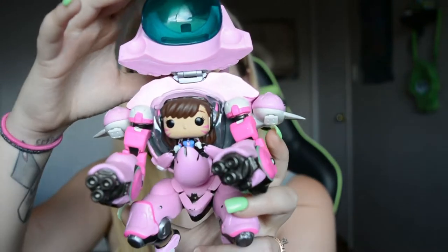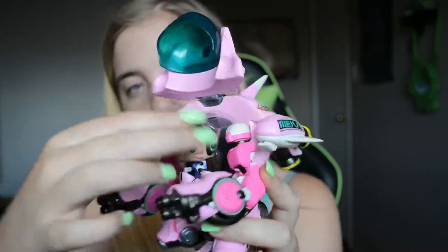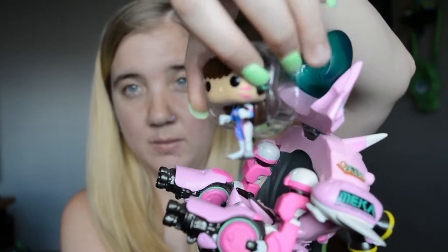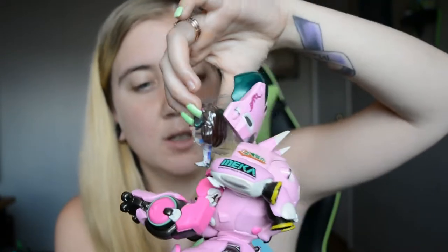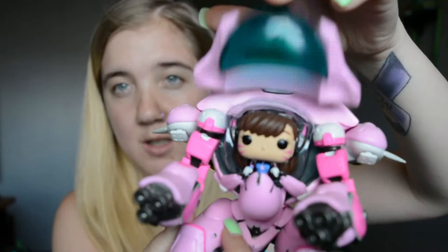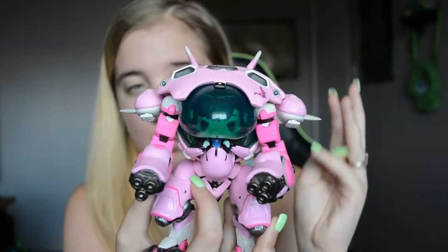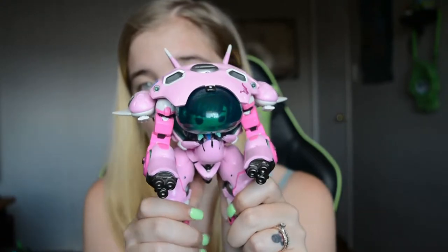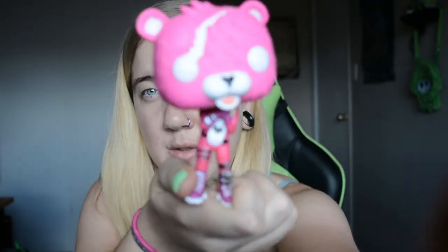This thing goes up — oh, and she actually comes out! I kept the plastic in it but she does come out. I kept the plastic so she's more sturdy in there. You close it — boom. That is the last Overwatch character that I have.